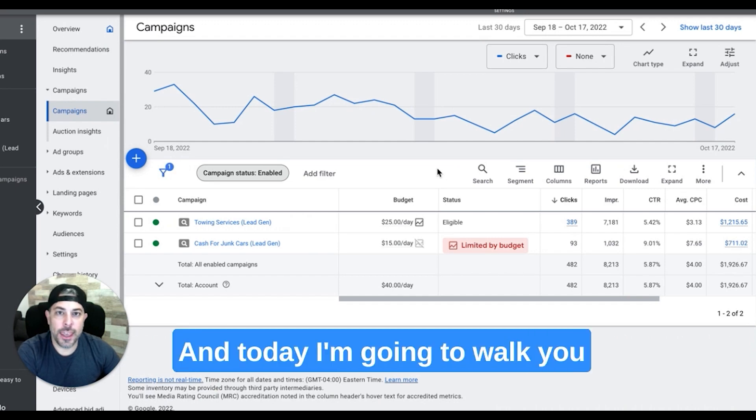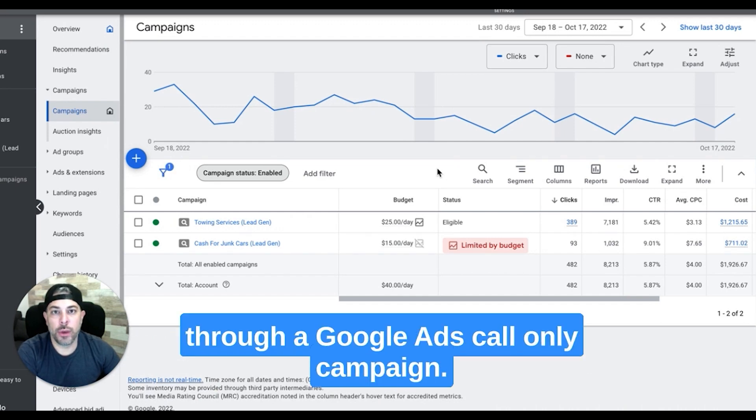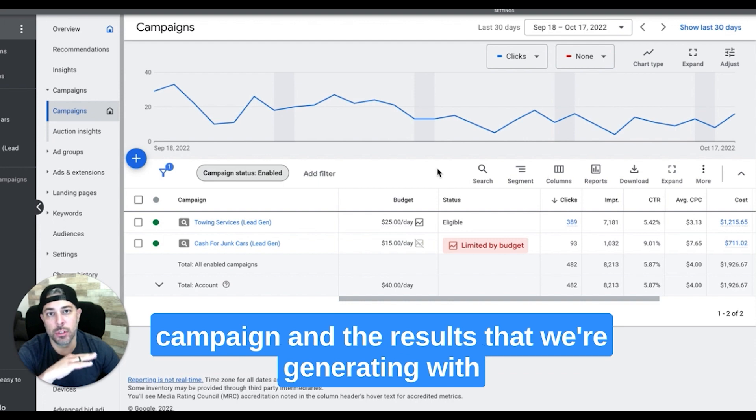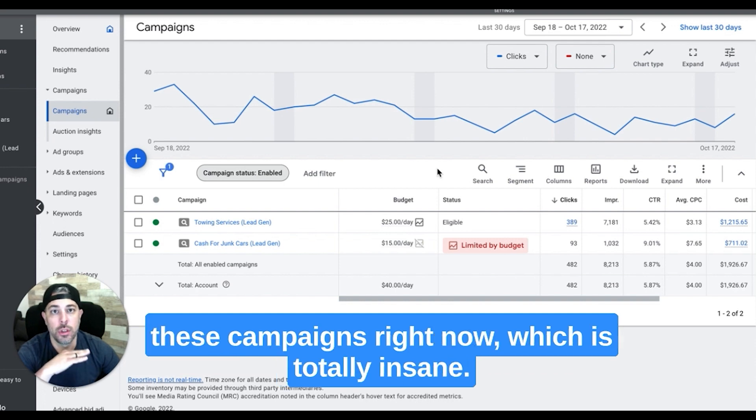What's going on guys? Rob from ClicksGeek, and today I'm going to walk you through a Google Ads call only campaign. What you're actually going to be looking at is inside a live client's call only campaign and the results that we're generating with these campaigns right now, which is totally insane.